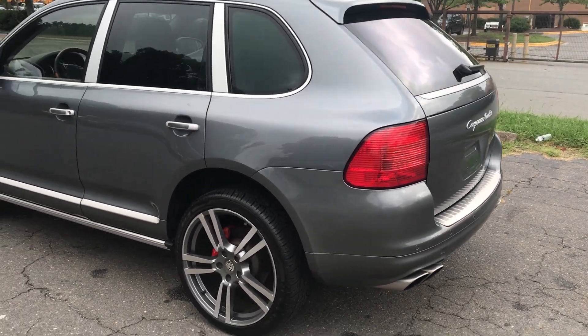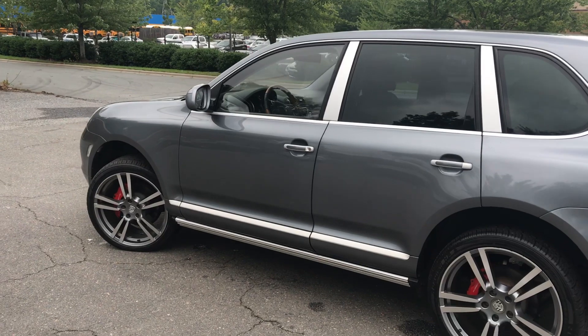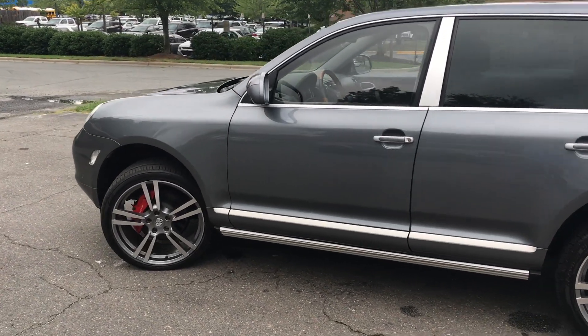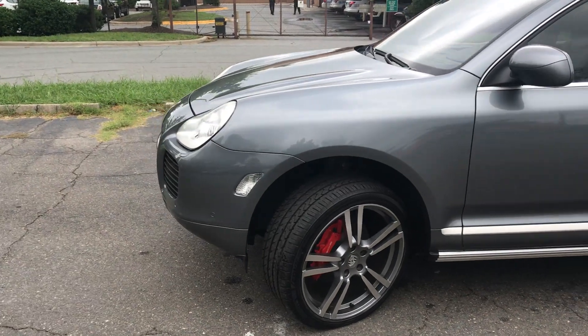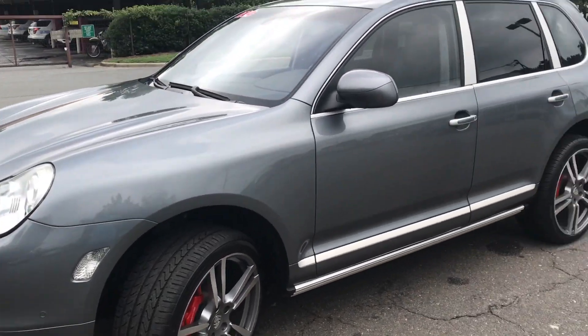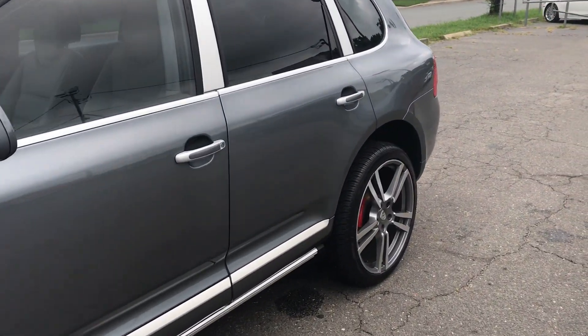Hello everyone, I'm Brian with Carolina Auto Imports here in Charlotte, North Carolina. Today's feature vehicle is this amazing 2004 Porsche Cayenne Turbo. This vehicle has been well maintained and well serviced, and it shows.